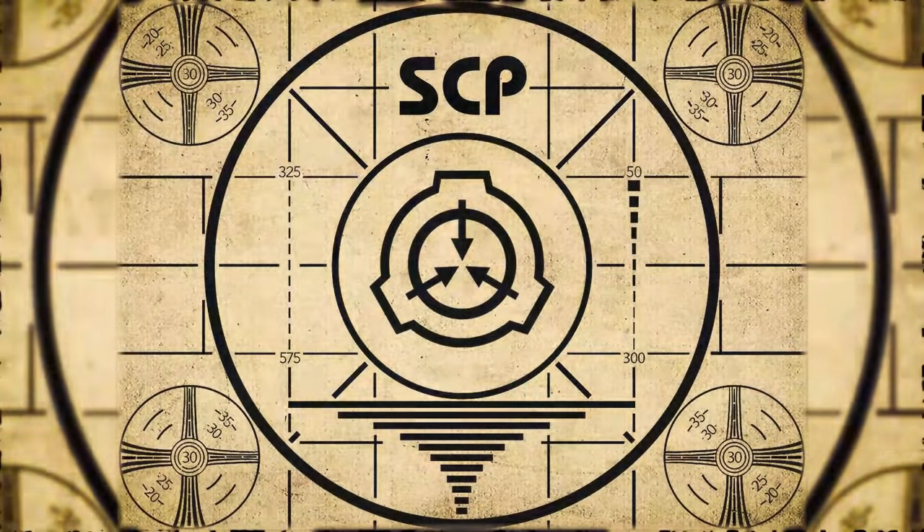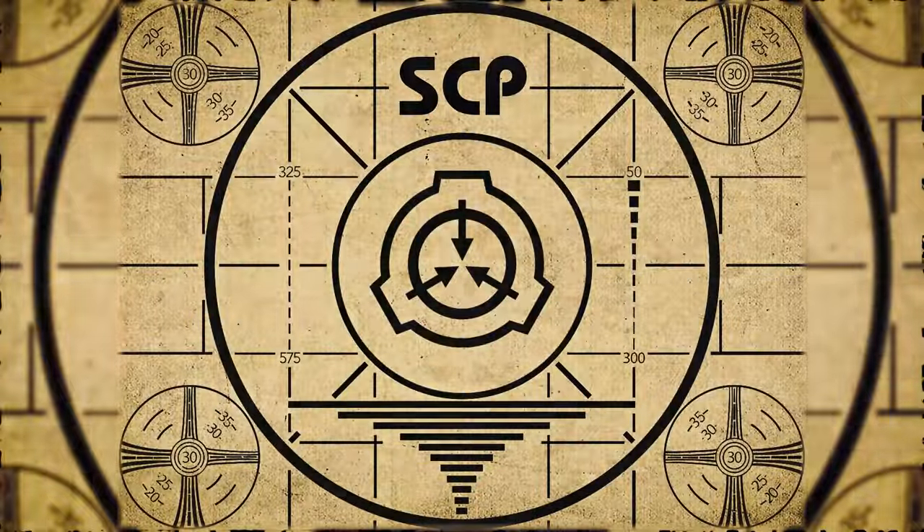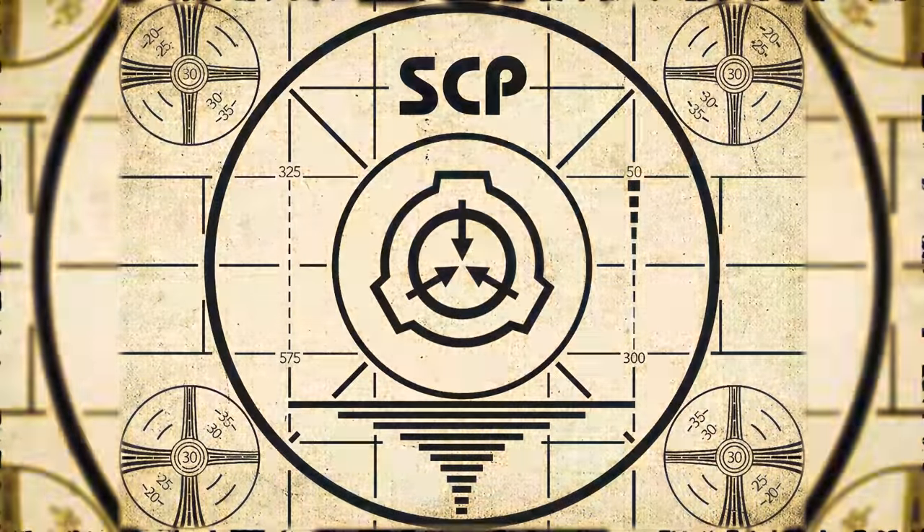Lesson complete. If you missed the previous orientation, go watch SCP-601 'Sophocles's Chorus' right now, or for the complete course, watch this playlist.